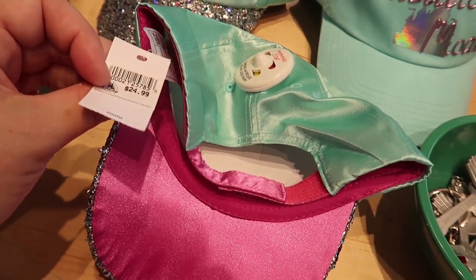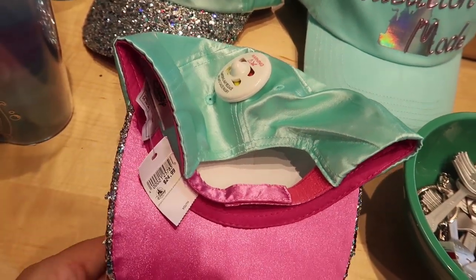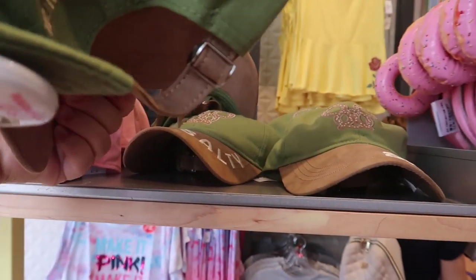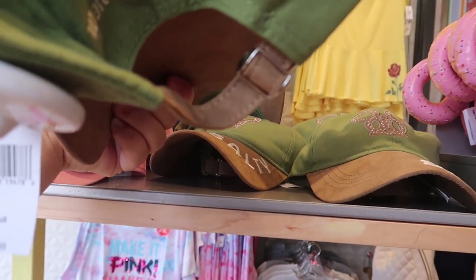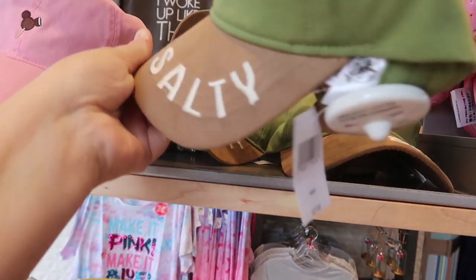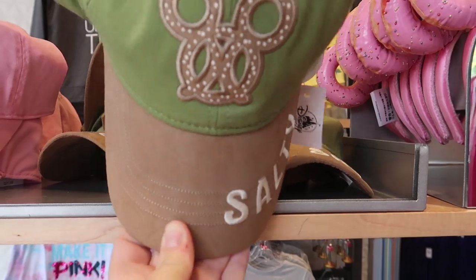They also have this new super sparkly 'Make Waves' Little Mermaid hat — it is velcro back and it is $24.99, though it's a youth size. Oh my gosh, I need this hat — with my opinion and how I'm always salty over stuff, this is so me. It is a one-piece adjustable back, not velcro, and it's $27.99, and I love the colors.